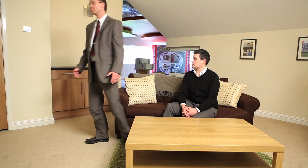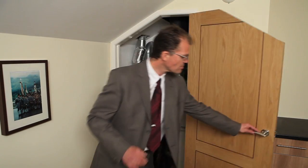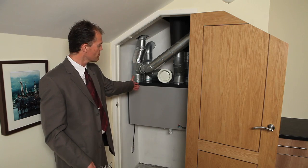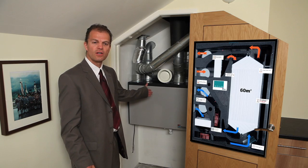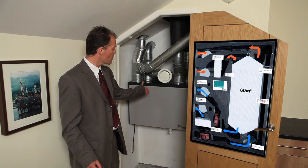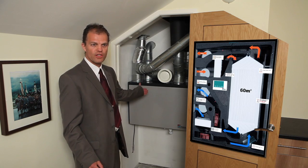Let's look at the heart of the MBHR system. This is one of the Passivhaus certified heat recovery units, which have a heat exchanger consisting of a 3D grid of counter-fluid tubes which transfer the heat from the extract air into the supply air.